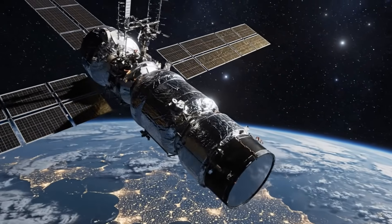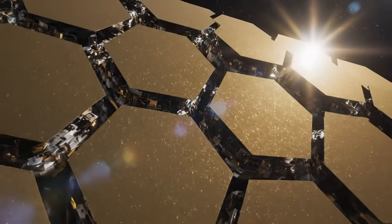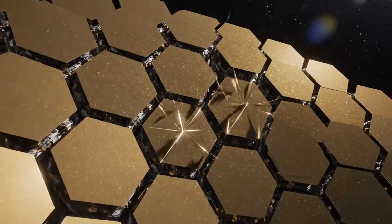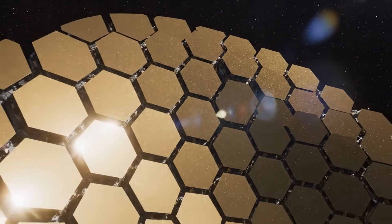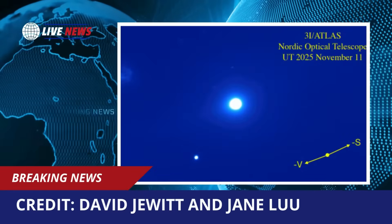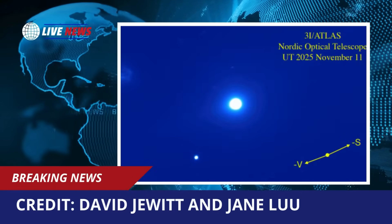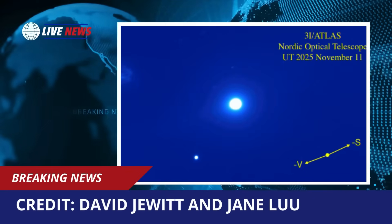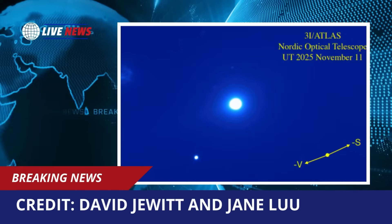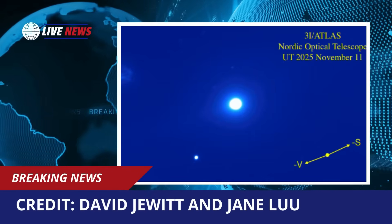This could explain the sustained outgassing, as these exotic ices would continue releasing gas even at greater distances from the sun where water-based comets become inactive. The stable rotation might result from an unusually dense, structurally rigid nucleus that resists the torques generated by outgassing.